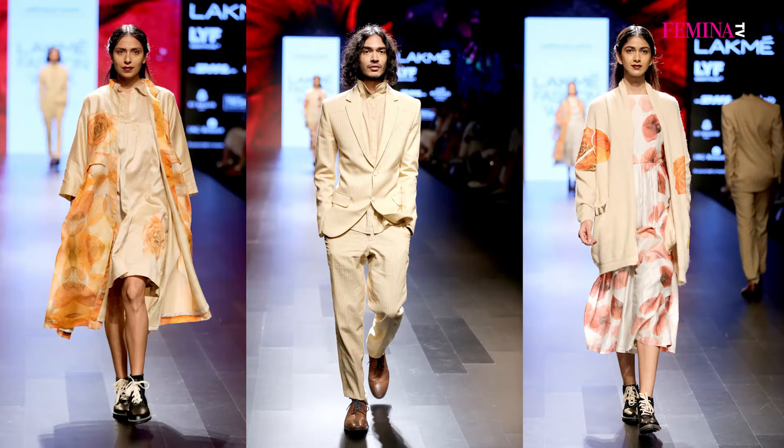It has a lot of notebook scribbles, notebook lines, dry roses, dry leaves, and textures. Because the whole feel was very organic, we tried to recycle jute and khadi. We are predominantly a quirky label, so we tried to quirk up the khadi and jute while keeping the theme as the core.